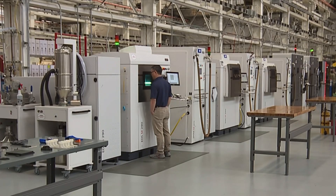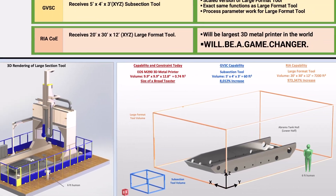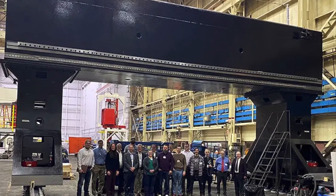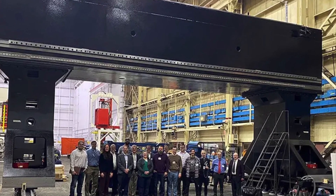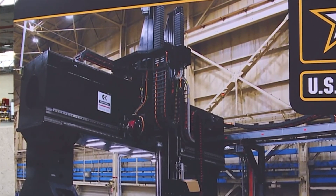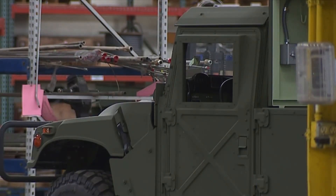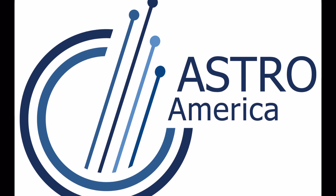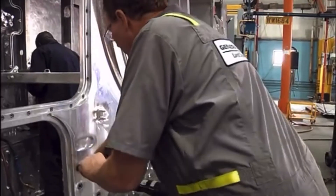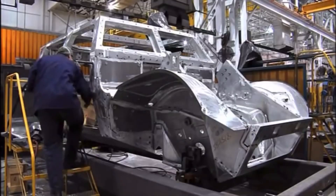In March of this year, Rock Island Arsenal unveiled plans for a big addition that will allow them to print at a scale never before achieved. The additive manufacturing center became home to the largest 3D printer in the world, called the Jointless Hull Large Format Tool. Part of the Jointless Hull project, involving a partnership between the U.S. Army and Research Institute Astro America, the new printer will have the capability of printing an entire shell or hull for armored Humvees, tanks, and other large vehicles.